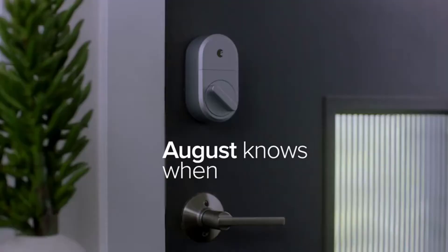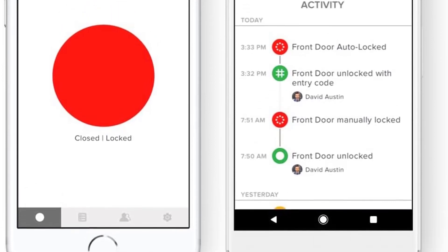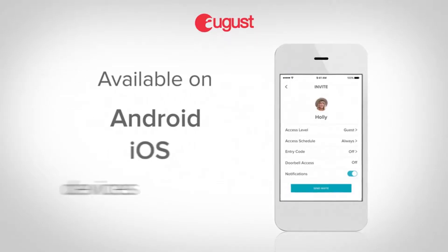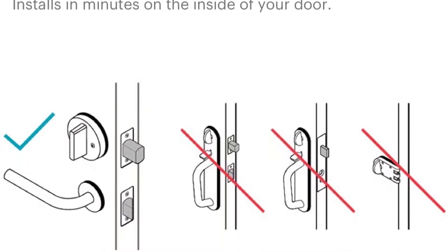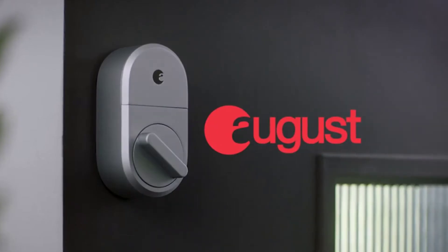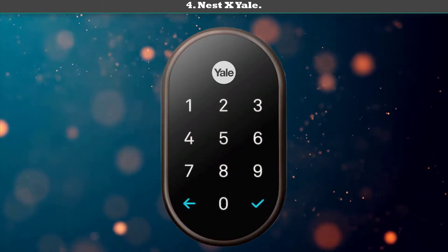It works much better on doors with glazed panels. It can support Wi-Fi, HomeKit, Bluetooth, Amazon Alexa, and Z-Wave straight out of the box. You can use a traditional set of keys to unlock your door or August's beautifully designed, easy-to-use app. Installation takes about 15 minutes if you have the right tools and an extra set of hands to help.